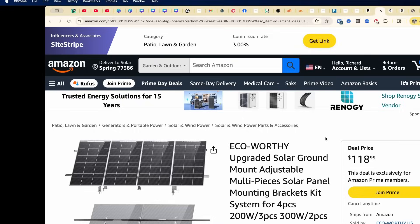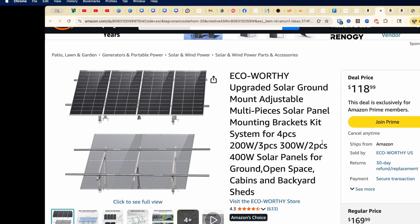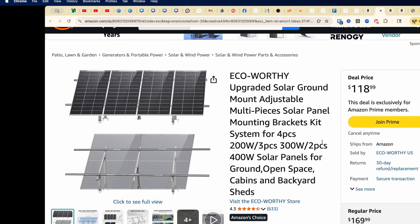Next, here's a favorite — the EcoWorthy ground mount. It's sturdy, adjustable, and simple to install, perfect for cabins and yards. It's normally $170, but right now it's $118 — that's 30% off the regular price. We'll be reviewing this unit on July 12th, so don't miss that upcoming Saturday video where we'll cover the full installation and review.